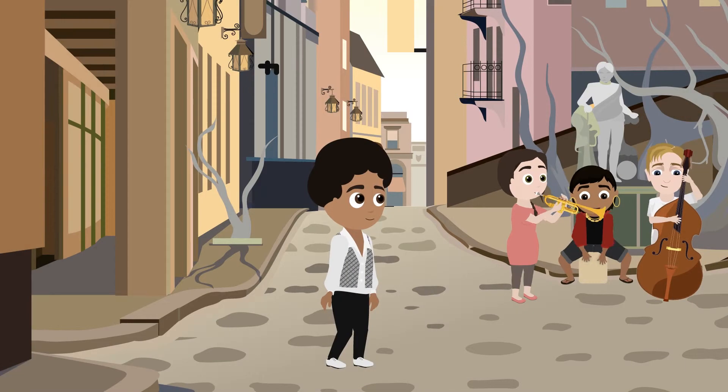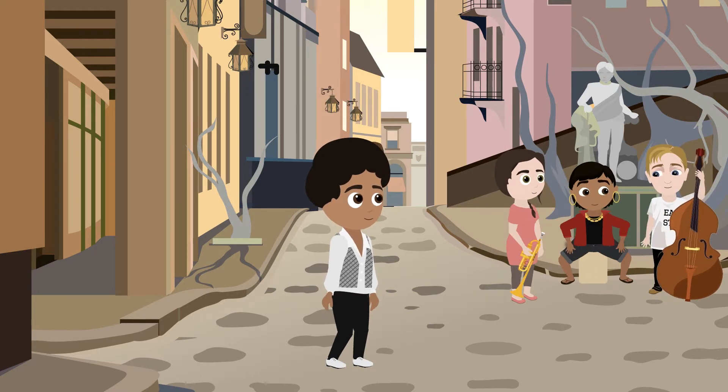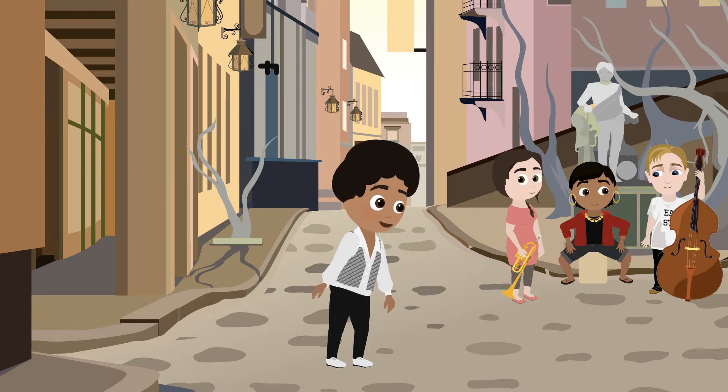And this is exactly what happens in Michael's brain when he's standing in the city square. Lots of signals about the music and the people in the square have been sent to his brain. The brain interprets and analyses. And now Michael notices another thing — the trumpet girl is quite cute. Yes, in fact very cute.